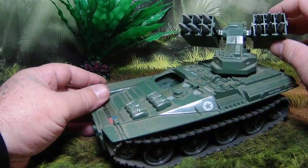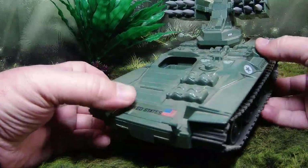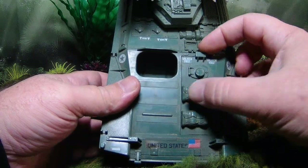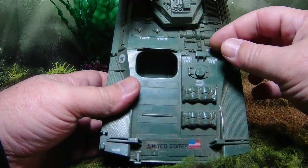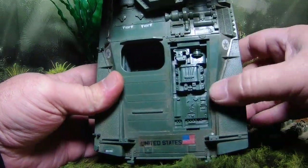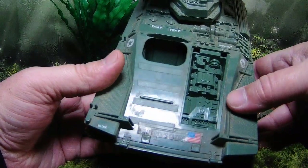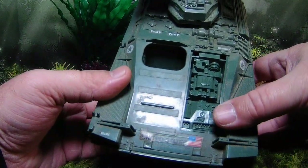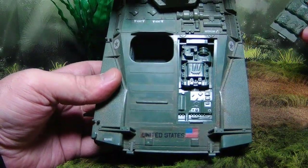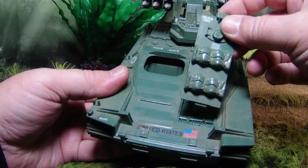Not having the tow cable doesn't hurt too much - it wasn't the main feature of the tank. The main feature was being able to shoot things out of the sky with these rockets. We also have an engine hatch here with some packs on it that just pops open, and there's great engine detail inside. She's a tank mechanic as well, so you can hand her a wrench and she can get in there and turn some wrenches.